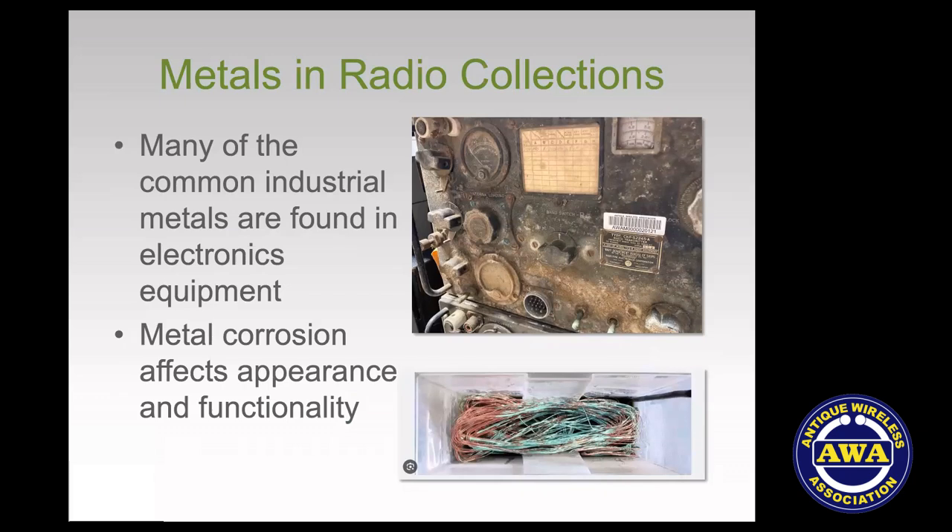Let's talk about metals in these collections. Many common industrial metals are found here — copper, iron, steel, aluminum, and others — and they're all subject to metal corrosion, though not all the same. Iron and steel are on the easily-corroded end and form rust. Copper is a bit better and aluminum better still. With copper, corrosion products can affect the functionality as well as the appearance of radio objects.